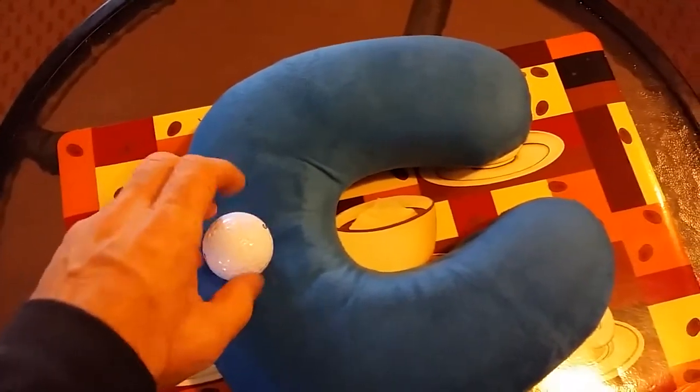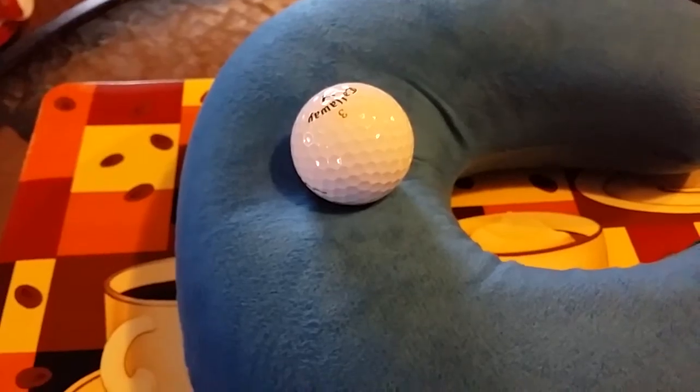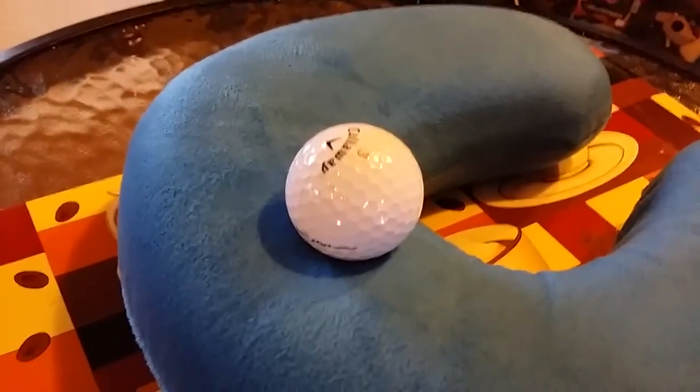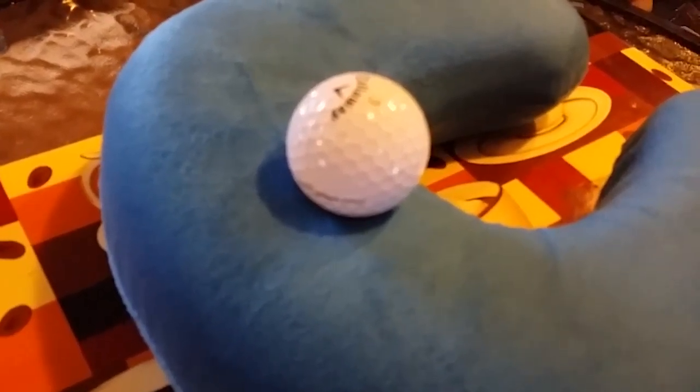So what I've done here is I've got to test it with a little golf ball. Watch how slow it comes back up. You can still see it's in there. Regular pillows don't do that.